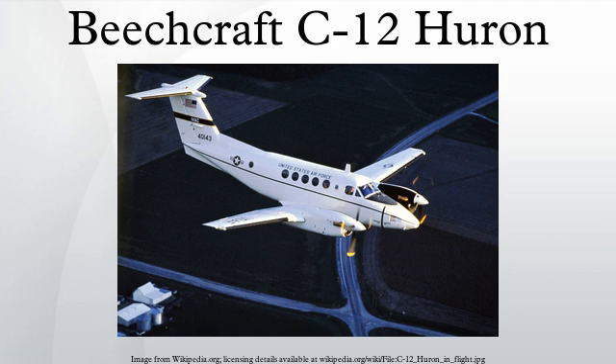Performance: Maximum speed: 333 miles per hour at 15,000 feet; Range: 2,075 miles with maximum fuel and 45-minute reserve; Service ceiling: 35,000 feet; Rate of climb: 2,450 feet per minute; Wing loading: 41.3 pounds per square foot; Fuel consumption: 0.1667 gallons per mile; Power-to-mass ratio: 0.14 horsepower per pound.